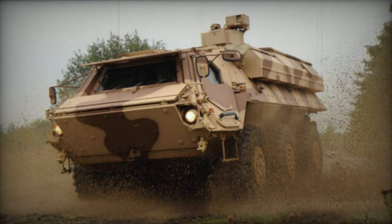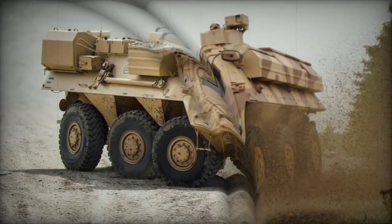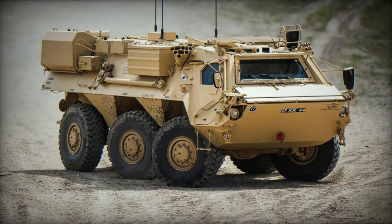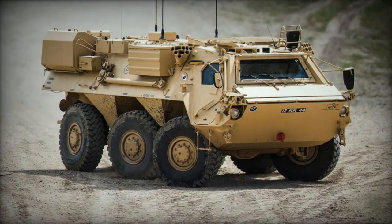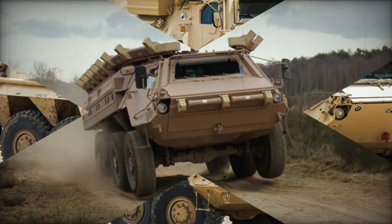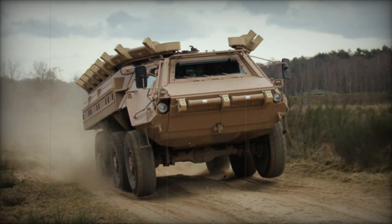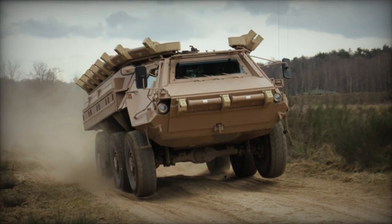The armed forces of many nations deploy various versions of the vehicle, which can be used as an armored personnel carrier, mobile command post, field ambulance, or for NBC reconnaissance. The German Bundeswehr has fielded multiple versions of the Fuchs 1 since 1979, deploying over a hundred of these vehicles in Afghanistan and elsewhere.